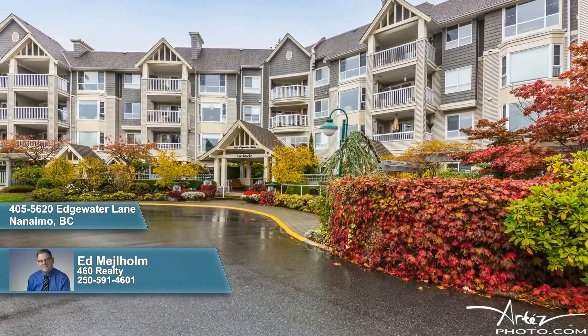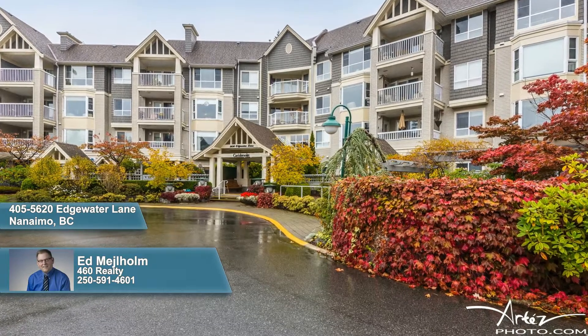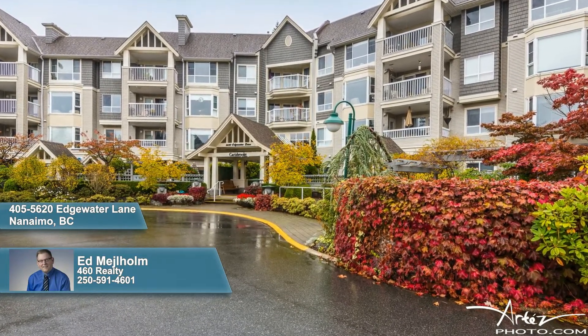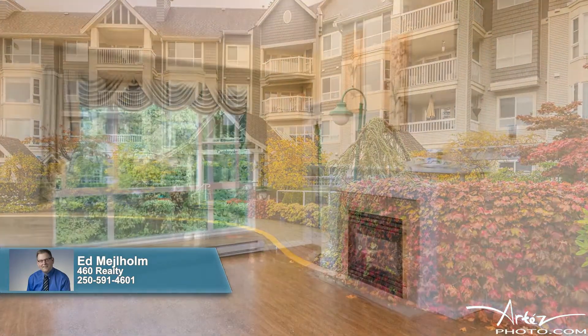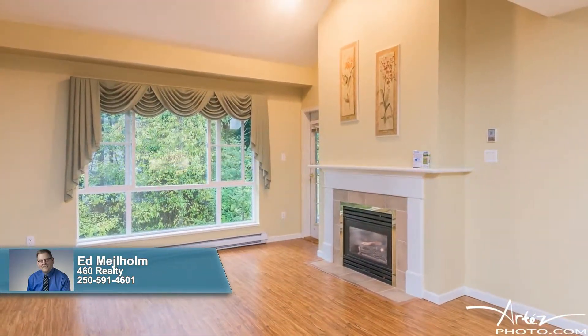On a bus route and close to all major amenities, welcome home to Nanaimo's premier condominium community. Situated on the top floor and offering nearly 1,050 square feet of living space, you'll fall in love the moment you enter.